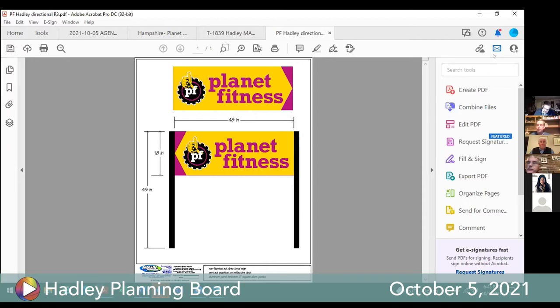Motion and second confirmed. All in favor — aye. Any opposed? Motion passes 4-0 with one absent.